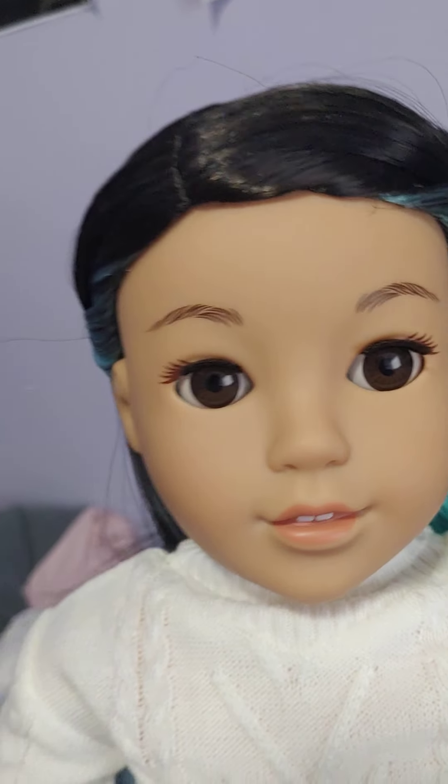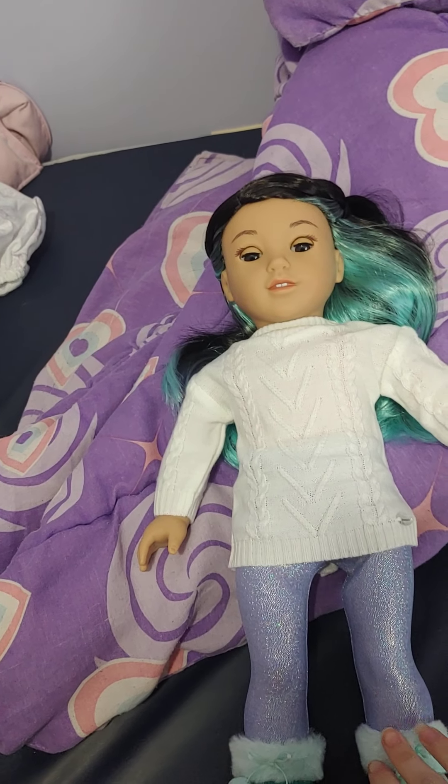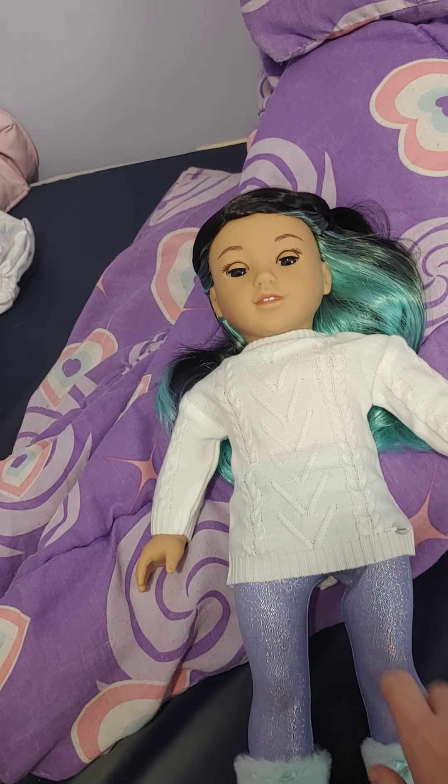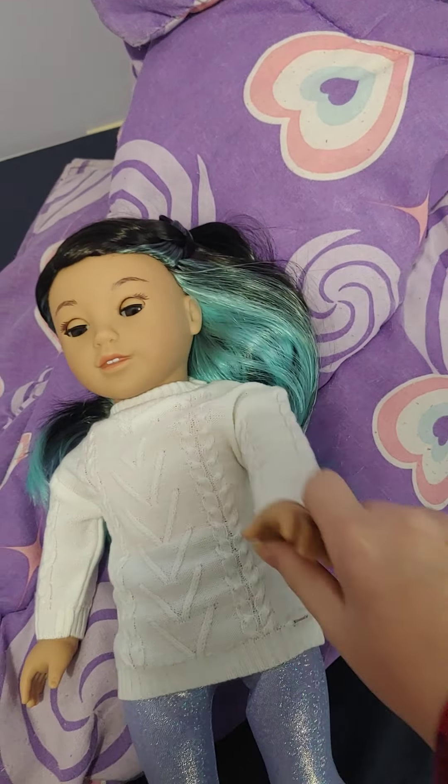I would say that other dolls I've had have had thicker wigs than Corinne, but she is a really cute doll. I do like her. She is really nice and posable, like a regular American Girl.